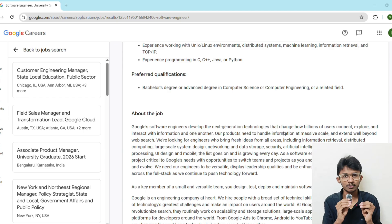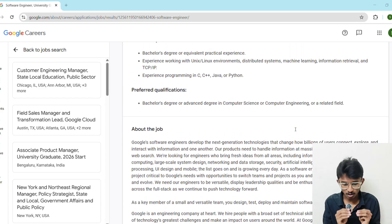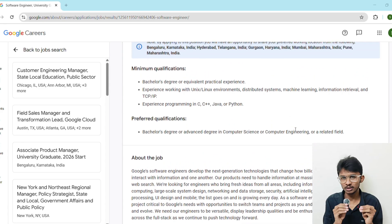Even if you are still in college, start learning now so you can confidently tick off these requirements. Having the minimum qualification gets you in the door, but here are some preferred qualifications that can literally double your chance of getting shortlisted: a strong foundation in data structures and algorithms, experience with large-scale system design, knowledge of NLP and AI concepts, real-world projects, and strong problem-solving skills demonstrated on platforms like LeetCode, Codeforces, or CodeChef. Google loves proof, not just promises.